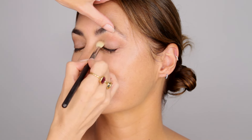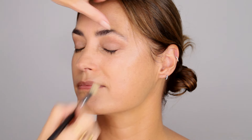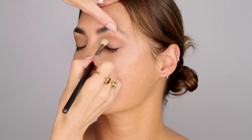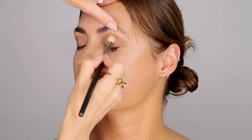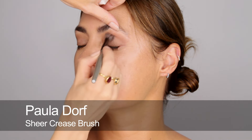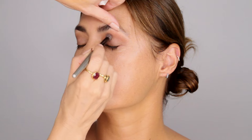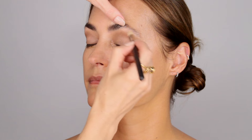So I'm just using a darker shade of brown here just to sculpt out. I've seen you do this on yourself when you're out and you do it really well. Just nothing too fussy — just buffing along the natural contours there and then into the socket line, just blending away. And then we use the lighter colour again just up on the brow bone.